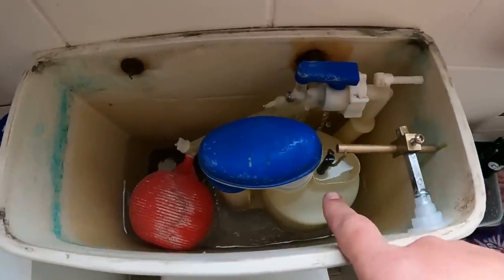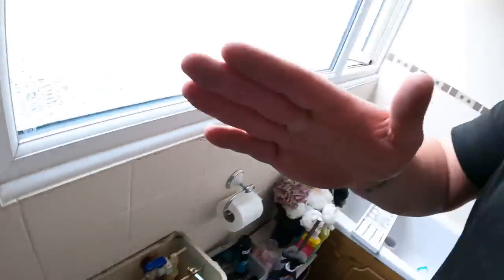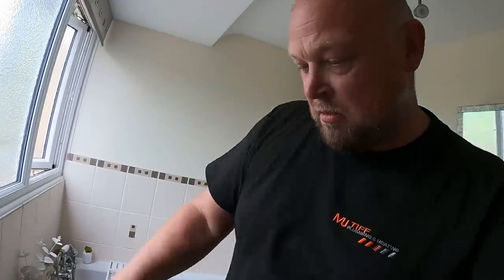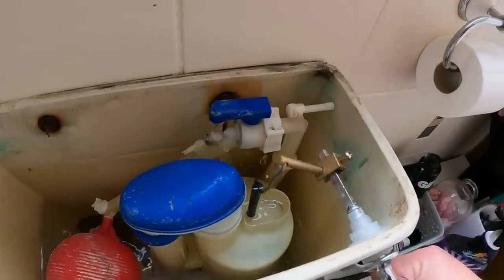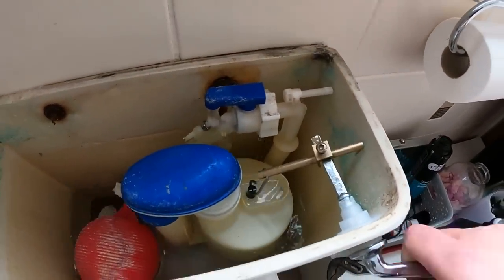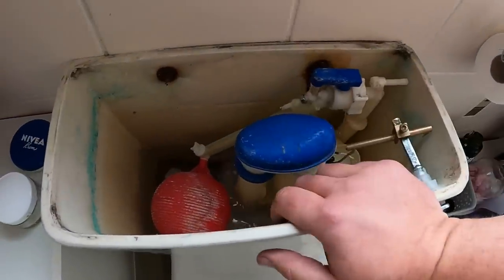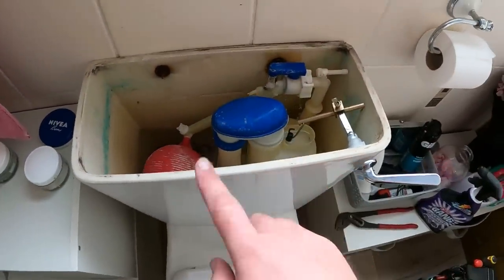Inside that siphon there is just a plastic gauze. I bet you any money when we take it apart that gauze has just completely rotted away or it's got splits in it, because it's just causing no vacuum unless you really pump on that handle. And when you pump on the handle it's just slowly lifting the water up to go over the siphon.